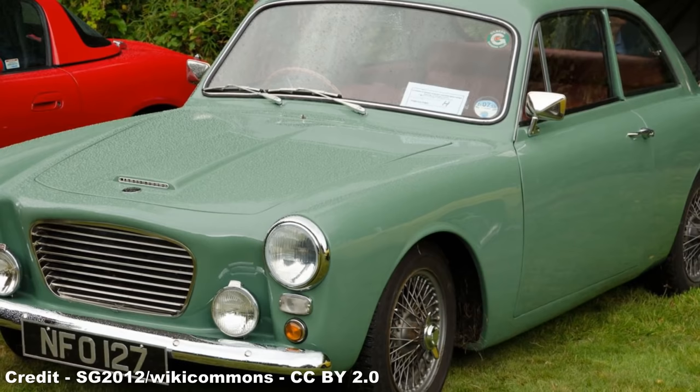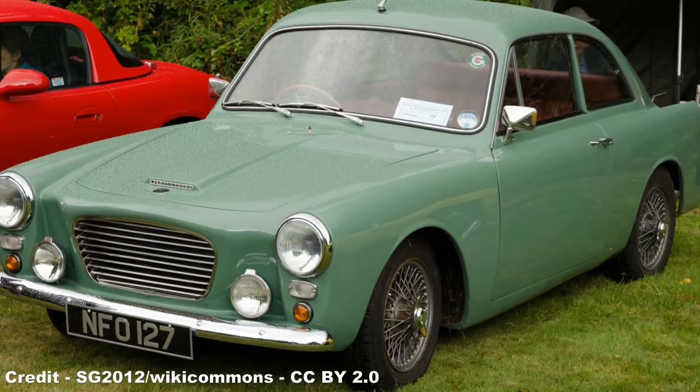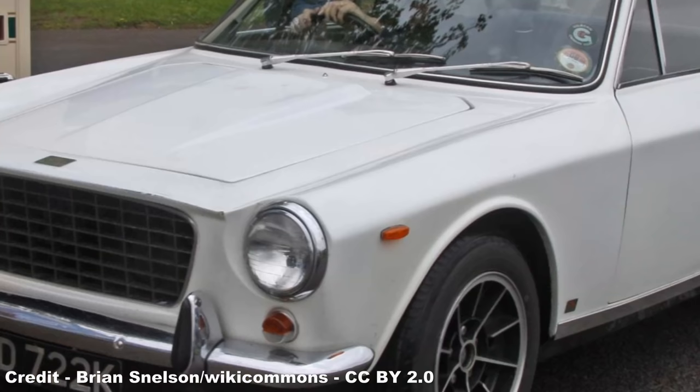Further development saw the introduction of a 1.6L power unit from the MGA, which gave the car a 0–60 time of 13.8 seconds, a top speed of 94mph, and a fuel consumption of 35mpg. This new model, the Gilburn GT1800, cost £978 with taxes, equivalent to approximately £22,200 in 2021.